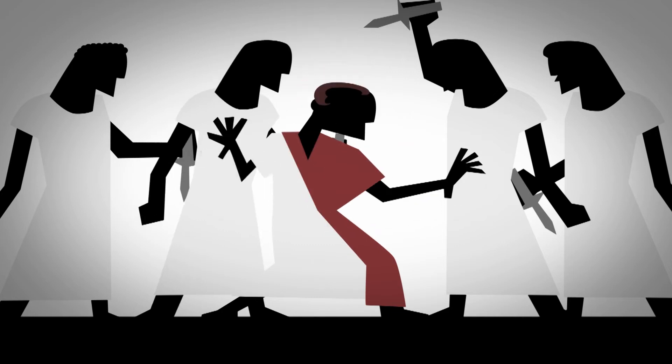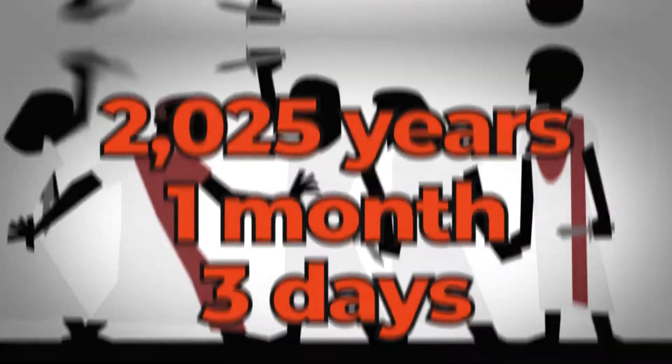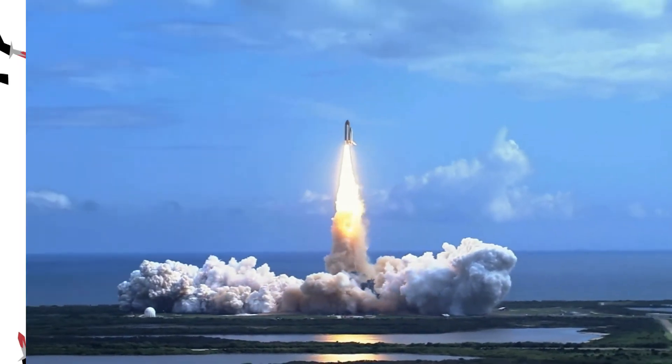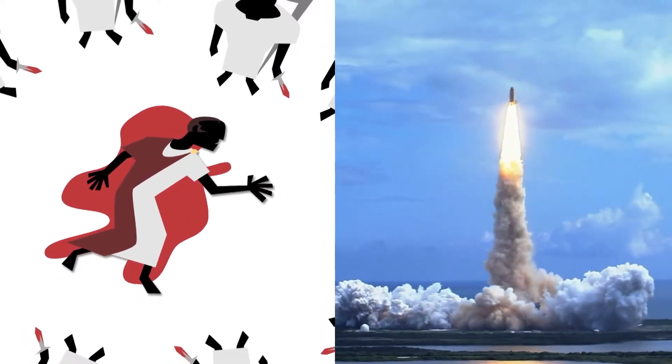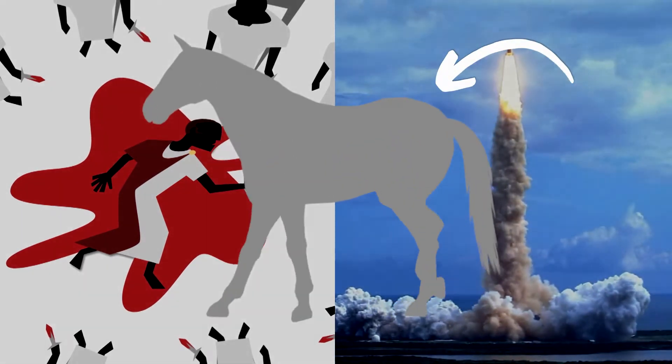Julius Caesar died in 44 BC, 2,025 years, one month, and three days before the first space shuttle took off from launch pad 39A in Cape Canaveral. But despite more than two millennia separating these events, the Romans actually played a huge role in designing the space shuttle, and it all had to do with a horse's ass.